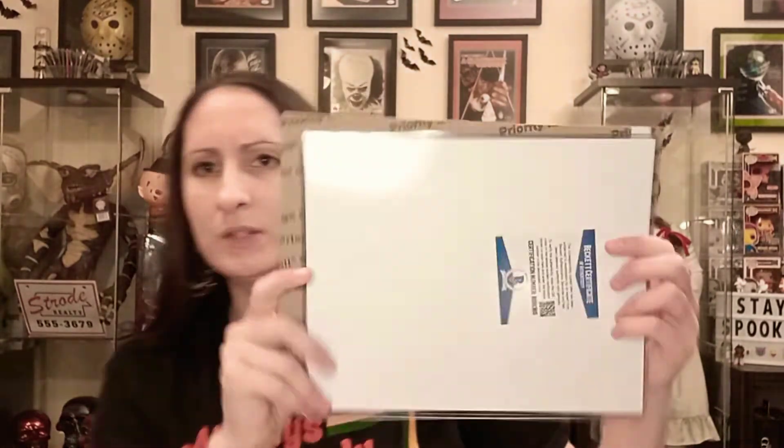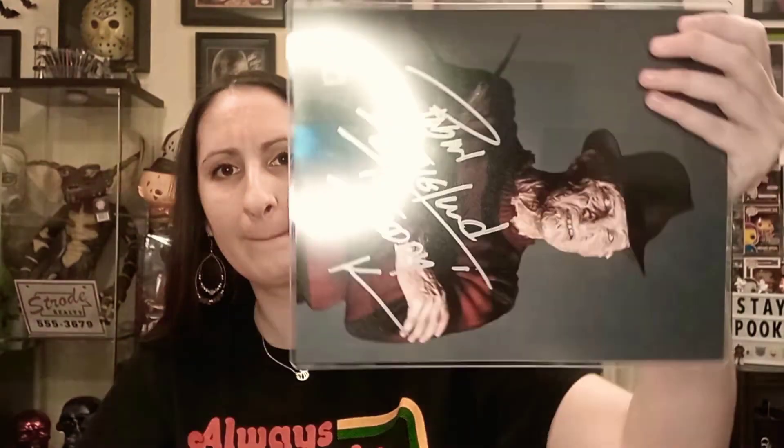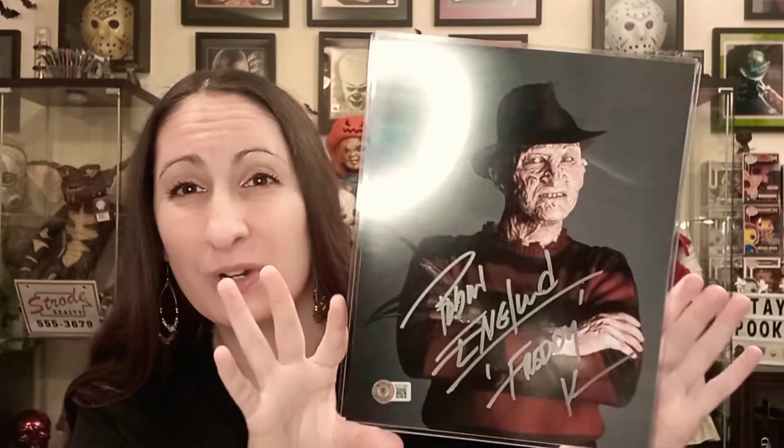There it is — it has its Beckett card and it is Robert Englund. Yes, I did outright just buy this. I think I paid $154 for it, and I think that's a pretty good price.